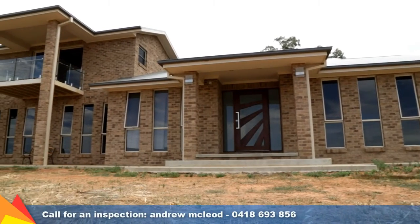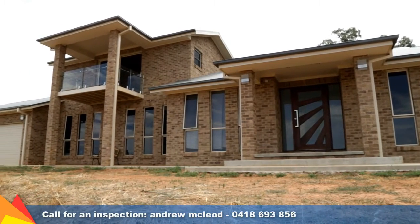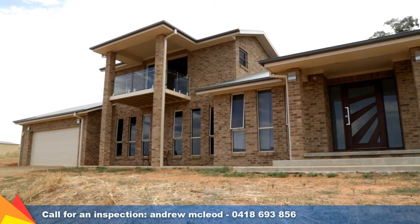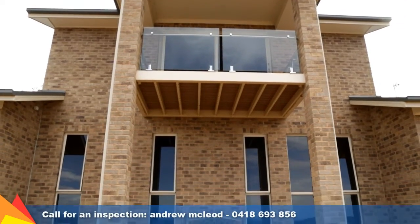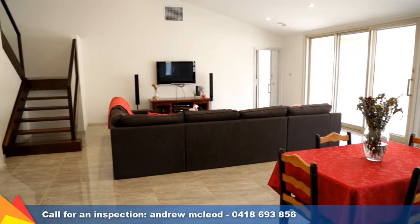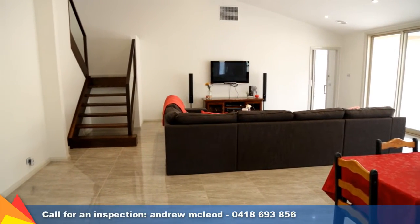A statement in modern luxury, this home is built to the highest of standards and offers a contemporary entertainer's lifestyle. The impressive dual level design features premium finishes throughout and a selection of light filled living and alfresco entertaining areas.